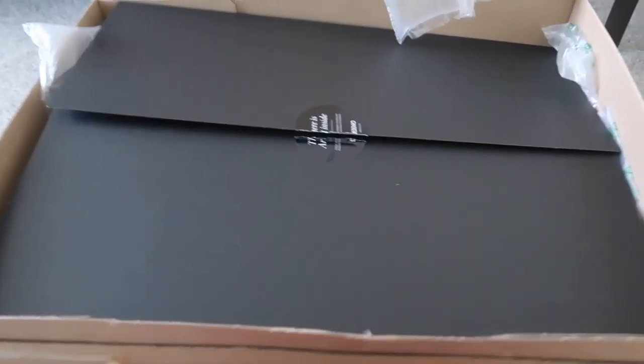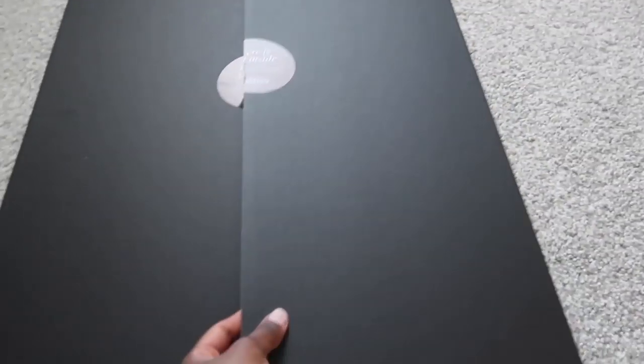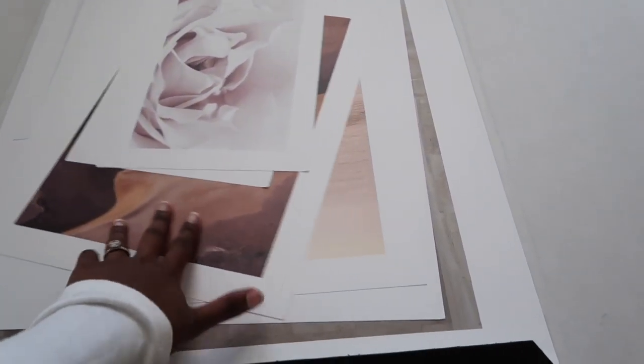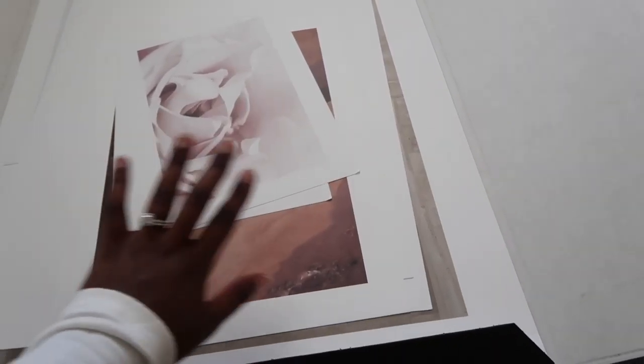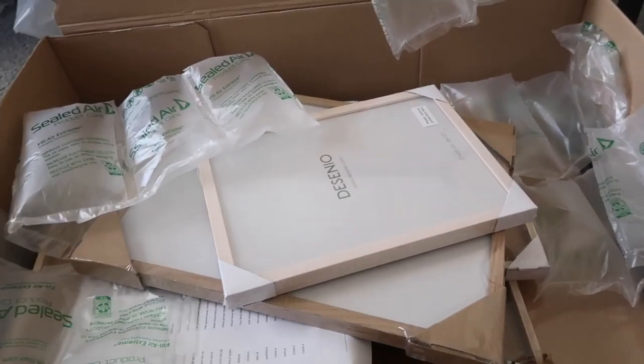I was worried at first because I got a bunch of different sizes, and I thought they would come in the usual cylinder packaging, but what I think is really cool is that they sent all the prints in a flat cardboard box and all of the prints are in here, which is amazing — so they stay perfect. They also have these little dividers so nothing breaks. You can get a bunch of different sizes in any type of poster, and I got a mix.